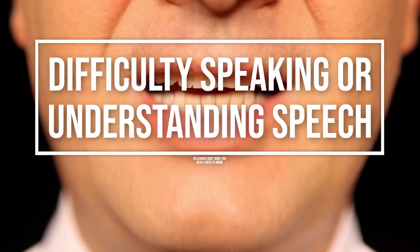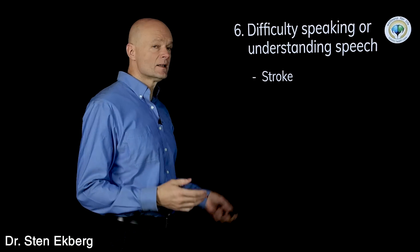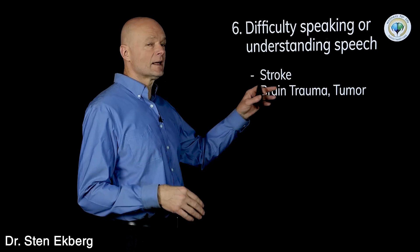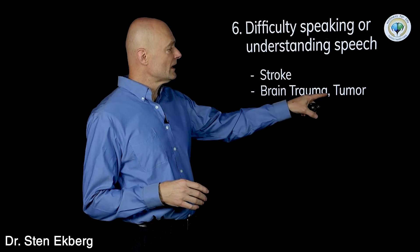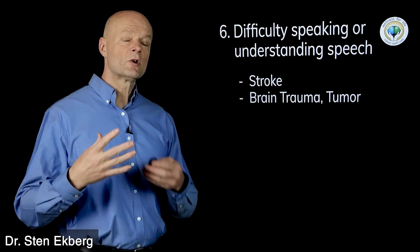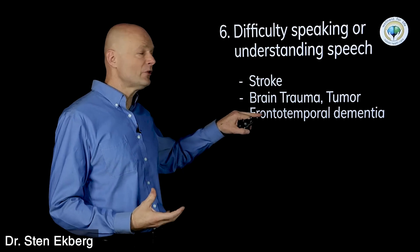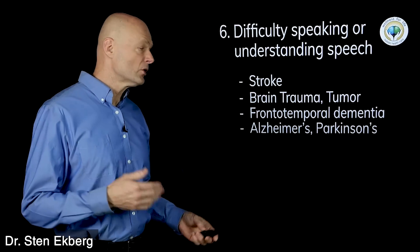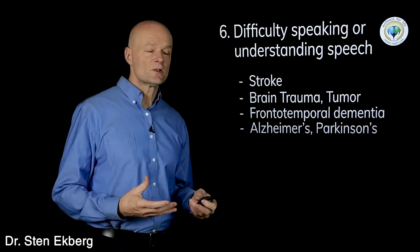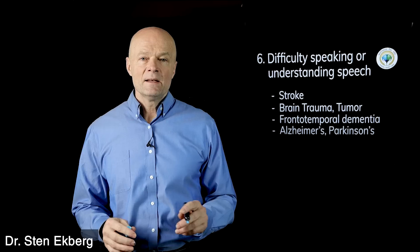Number six is difficulty speaking or understanding speech. The first thing to think about here is stroke, if it comes on suddenly, but it could also be other types of brain trauma like a severe concussion or even a tumor growing in a specific place. If this happens with a slower, more gradual onset, now we're thinking degeneration — something like frontotemporal dementia, or other types of dementia like Alzheimer's, or Parkinson's — all of which are neurodegenerative, meaning the brain breaks down over a period of time.